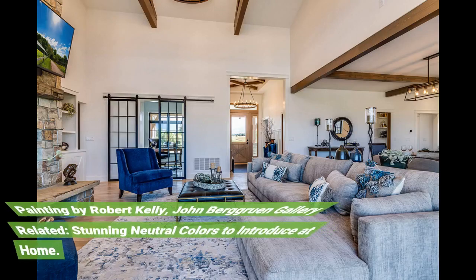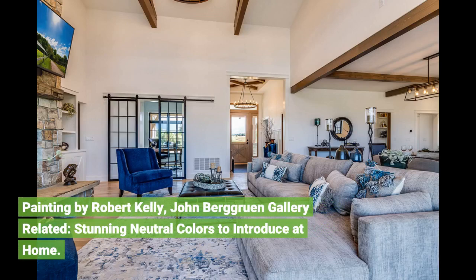Painting by Robert Kelly, John Berggruen Gallery. Stunning neutral colors to introduce at home.